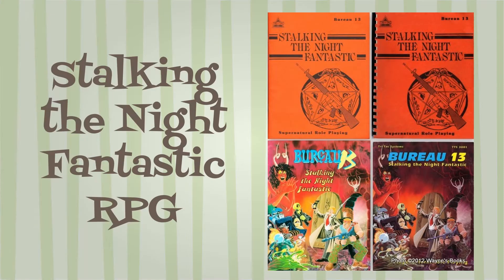Stalking the Night Fantastic is also known as Bureau 13 Stalking the Night Fantastic. It is a 102-page, 8.5x11 book published in 1983 by Tritac Inc., and was designed by Richard Tohoka, Chris Bittin, and Robert Sadler.